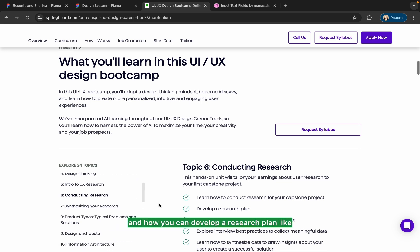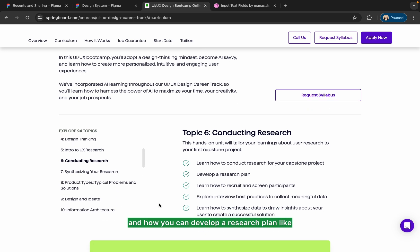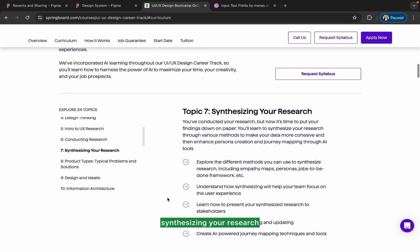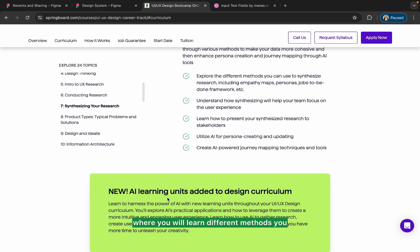Then they will teach you how to conduct research and develop a research plan — how you will move forward, how to recruit and screen participants, and how to explore interview best practices.